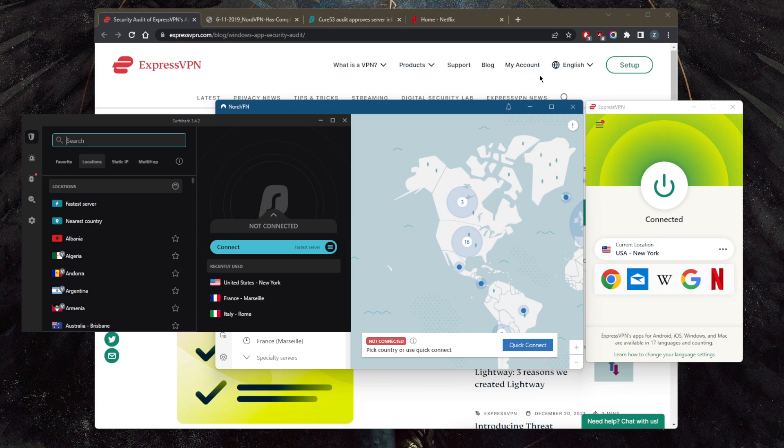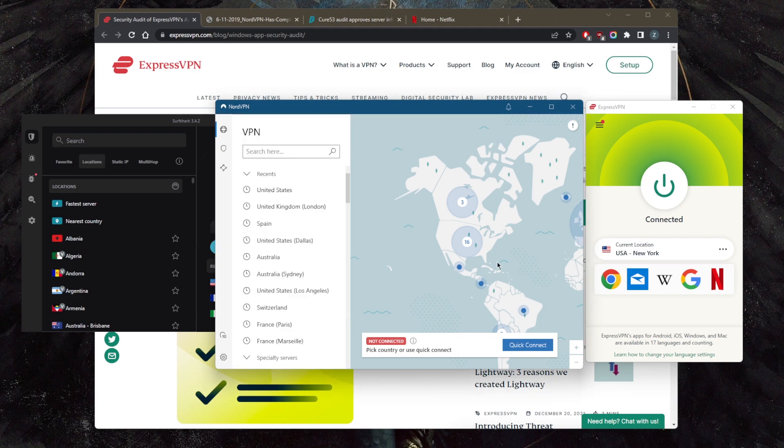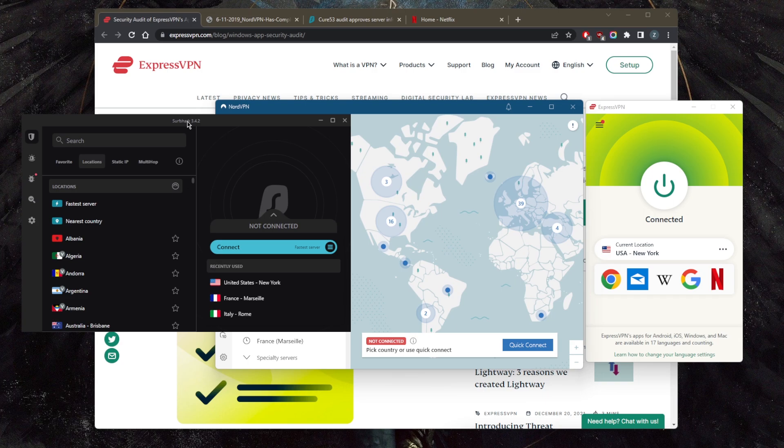We've got three VPNs here — these are the overall top three VPNs no matter what your VPN need may be. We've got ExpressVPN, NordVPN, and Surfshark. What you're looking for in a VPN is first of all a solid no-logs policy that doesn't log any of your activity.